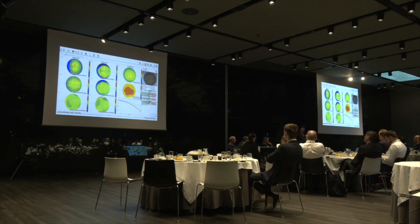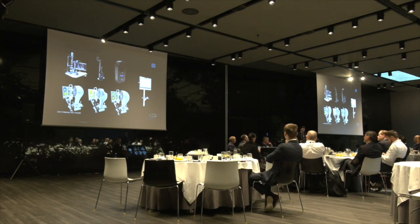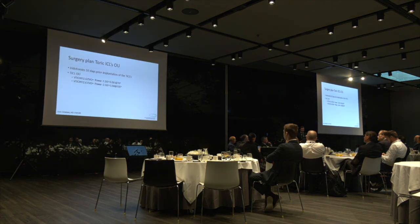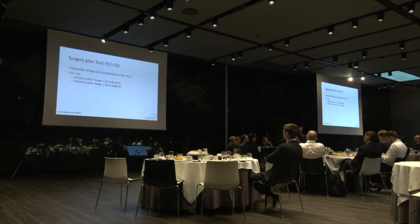So after that, we decided to go with a plan of toric ICLs. Previously, we did iridotomies — yes, we still do iridotomies until now. We don't want to have any aquaport occlusion that has already been reported and end up with pupillary blocking in an elective procedure. So we do the iridotomies 10 to 14 days prior to the surgery. And this is the lens that we implanted in the patient.